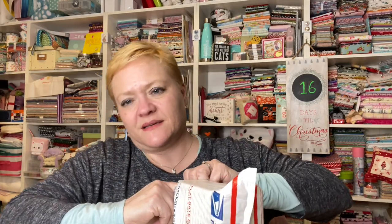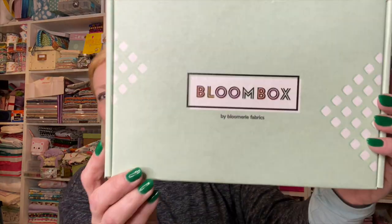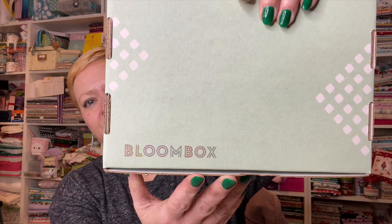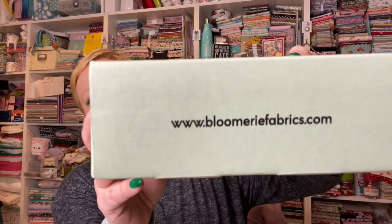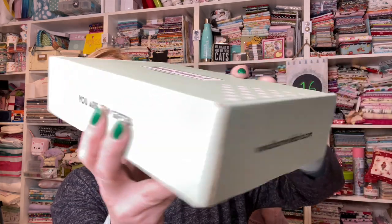It comes in a mailer like this and the box is inside, all pretty. The boxes are always so pretty. I have no idea how they get these boxes to fit so perfectly in there because I always have such a hard time. It says bloomery fabrics dot com on there. Let's get it open.